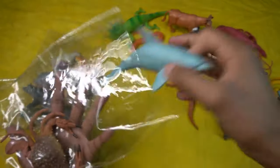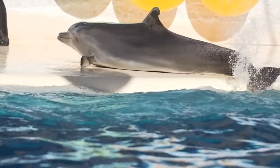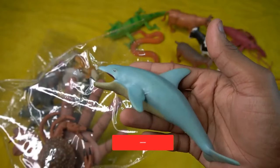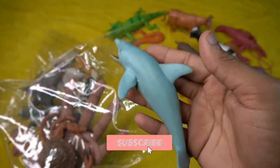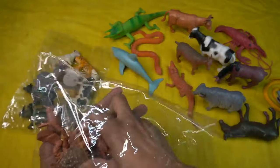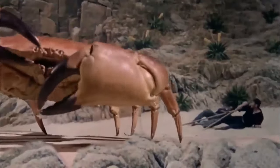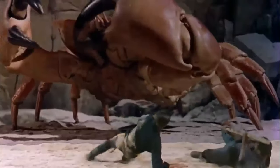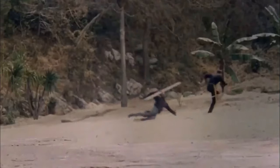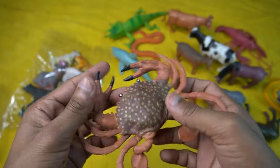And next guy, dolphin! Beautiful look guys, dolphin figure. Amazing and realistic, beautiful dolphin. So side this dolphin and next guy is crab. Wow guys, beautiful look guys, crab figure. Amazing design, red crab — design is so beautiful. So side this.